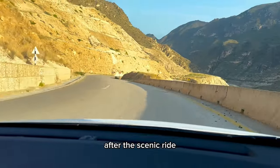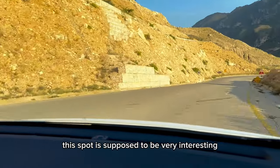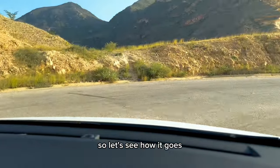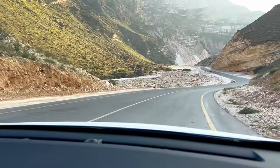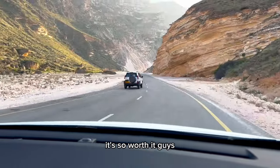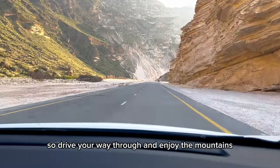After the scenic ride we got back on the road to reach our second spot. This spot is supposed to be very interesting and the drive is supposed to be interesting too. Wow, I'm loving the views — it's so worth it, so drive your way through and enjoy the mountains.